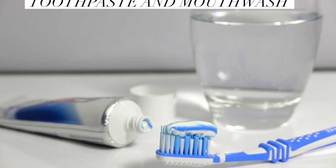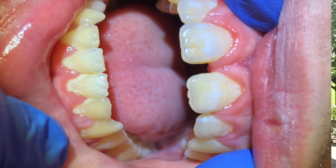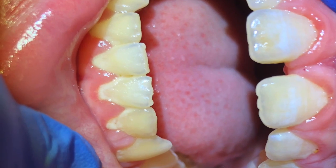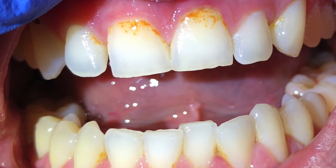When brushing, flossing, and rinsing habits are lacking, the biofilm can build up and turn into dental plaque, which you may or may not be able to see with your naked eye. Typically it's white or yellow in color, unless it's been there for days, and then it may appear orange along the gum line.